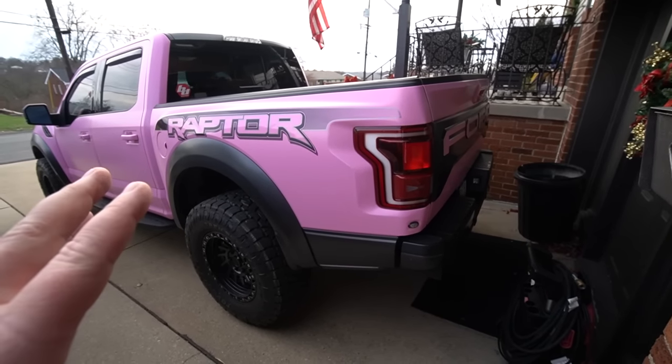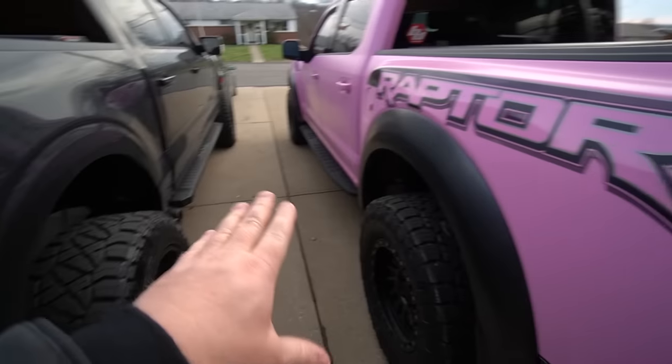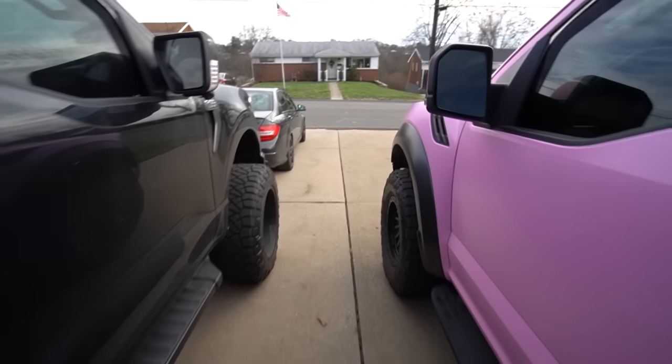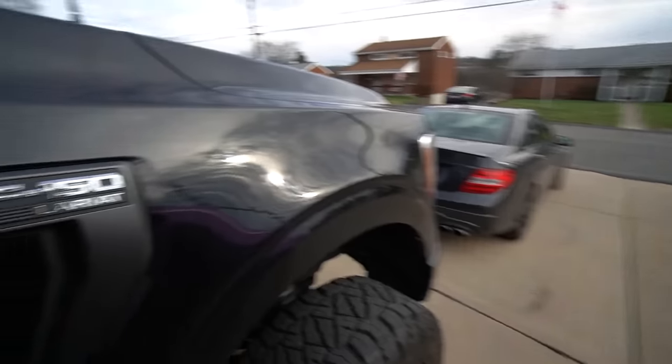I actually did a video back in the day when we bought the Raptor. I can't remember exactly, but I put like five grand down and had $1,007 per month in payments. I always paid a little extra, so it's been paid off for a while. Zero on the Raptor, zero on the Danger Ranger.